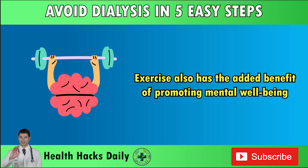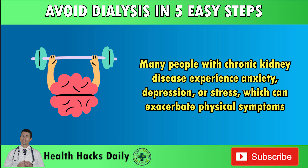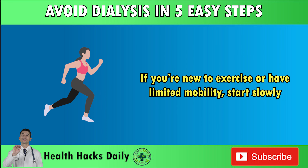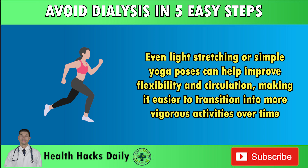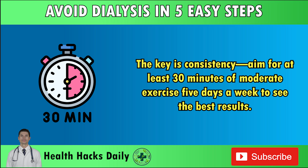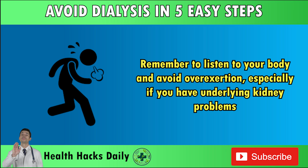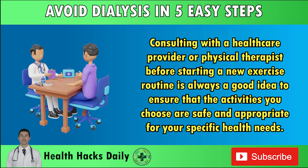Exercise also has the added benefit of promoting mental well-being. Many people with chronic kidney disease experience anxiety, depression, or stress, which can exacerbate physical symptoms. Regular physical activity releases endorphins, which can improve mood and reduce stress levels, creating a positive feedback loop that benefits both mind and body. If you're new to exercise or have limited mobility, start slowly — even light stretching or simple yoga poses can help improve flexibility and circulation. Aim for at least 30 minutes of moderate exercise five days a week. Always consult with a healthcare provider or physical therapist before starting a new exercise routine.